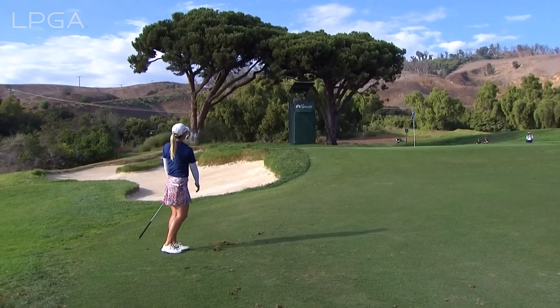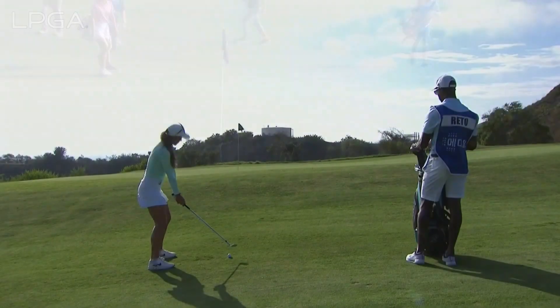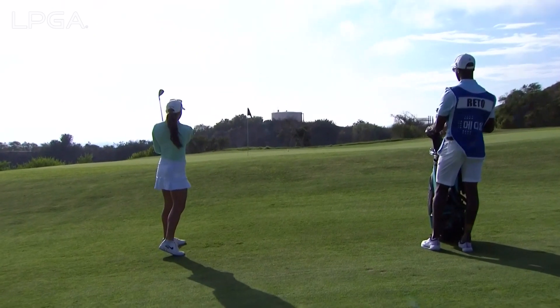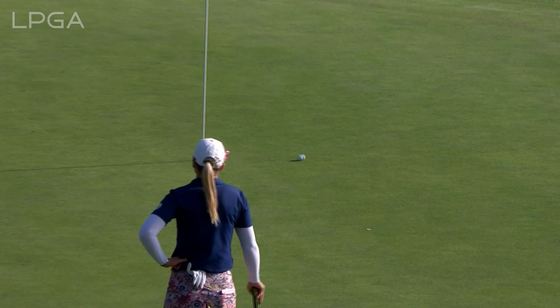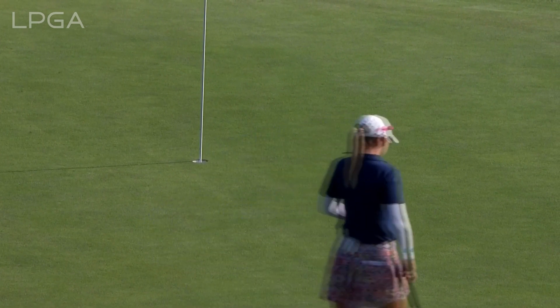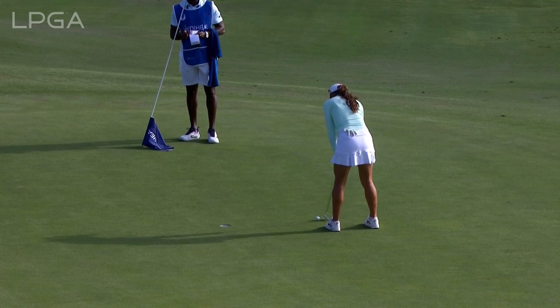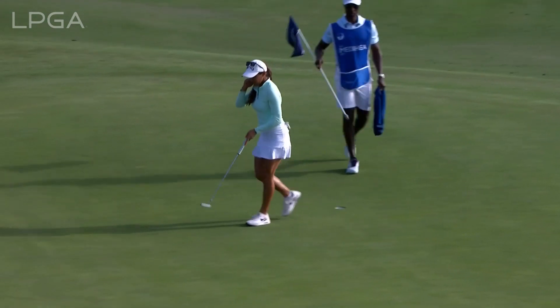Wasting no time. This is a little easier shot because it's all uphill — she didn't have to worry about any kind of break on that pitch shot. She's going high. She's been focusing on trying not to think as much; once she chooses her line, just set up, commit, and stroke.